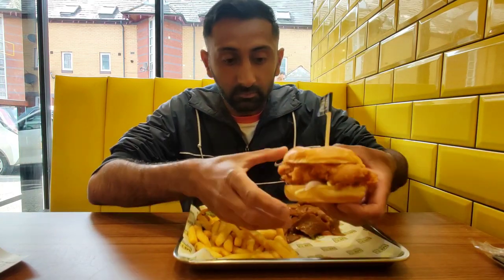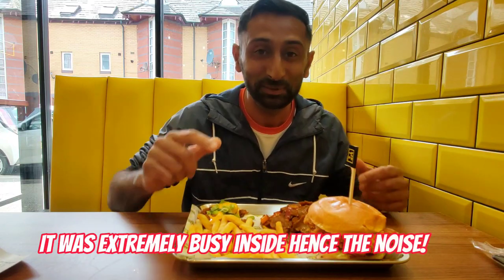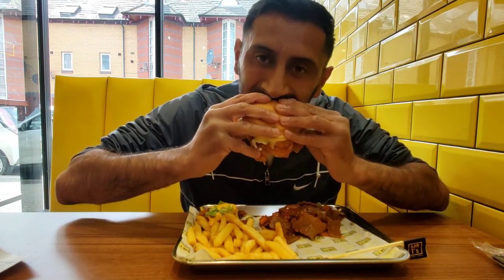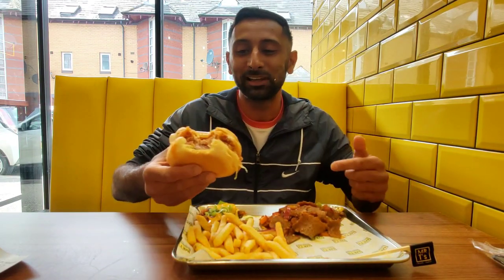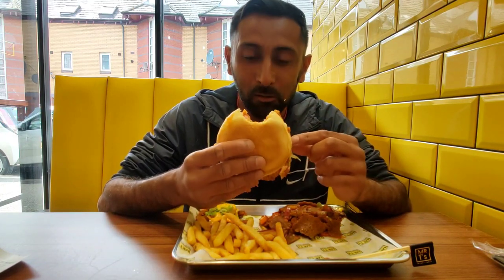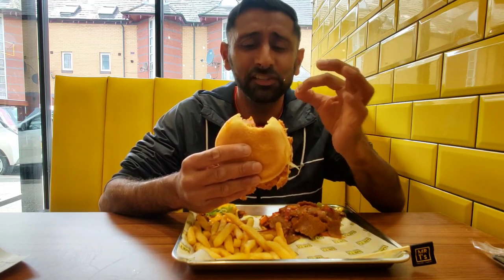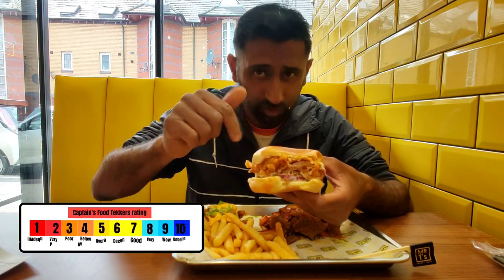The Bad Boy Box consists of a zinger burger, some stir fry doner, some fries, and some wings. Let's get stuck in straight away. Starting with the zinger burger — bismillah. I like that zinger burger straight away. It's got a crispy batter around the edges, and the chicken itself is really succulent and juicy. This is flavorful — it's not overwhelming, but this is a good one for me.